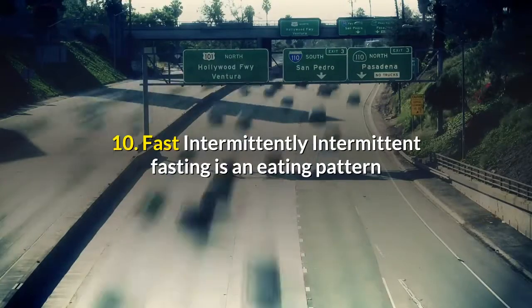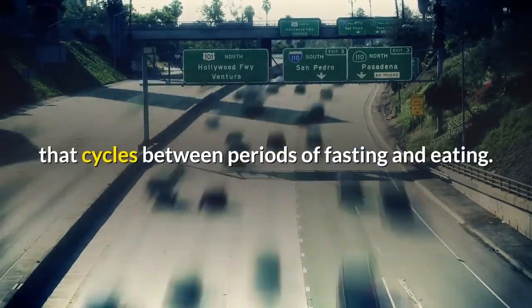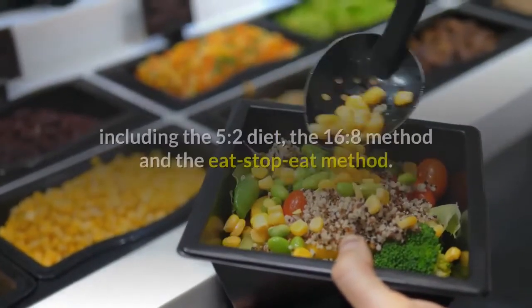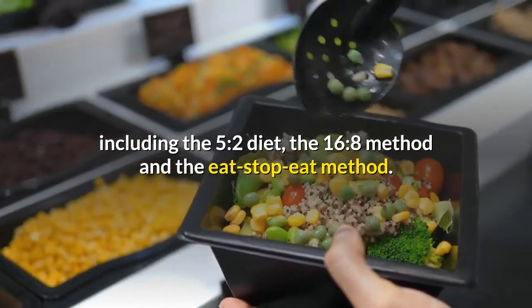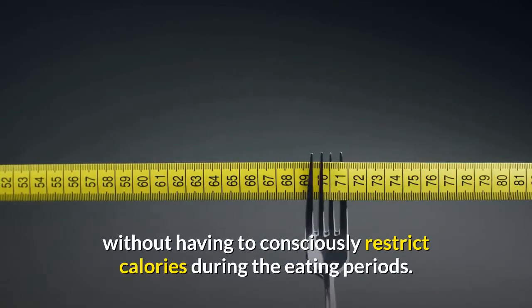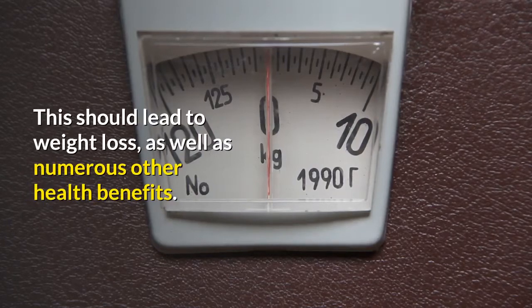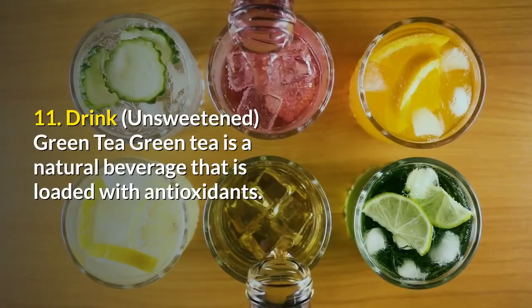Number ten: fast intermittently. Intermittent fasting is an eating pattern that cycles between periods of fasting and eating. There are a few different ways to do intermittent fasting, including the 5:2 diet, the 16:8 method, and the eat-stop-eat method. Generally, these methods make you eat fewer calories overall without having to consciously restrict calories during the eating periods, which should lead to weight loss as well as numerous other health benefits.